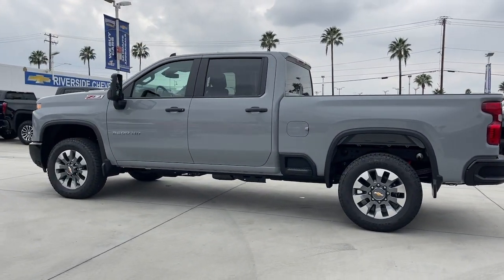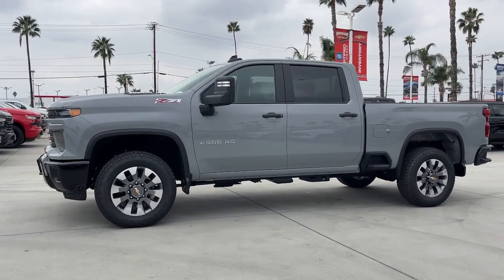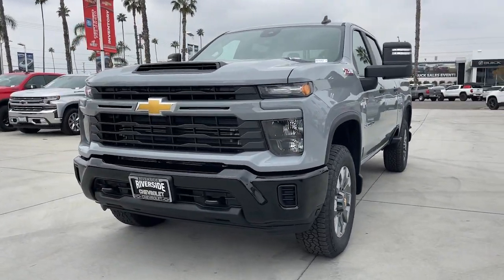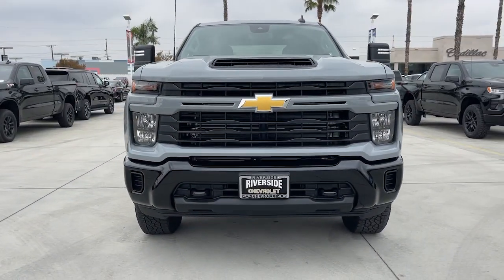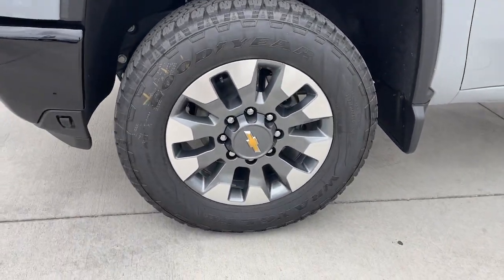Apple CarPlay and or Android Auto. Wireless Apple CarPlay and or Android Auto. Keyless entry. Premium sound system. Backup camera. Heated mirrors. Satellite radio. Electronic stability control. Aluminum wheels. Wi-Fi hotspot.